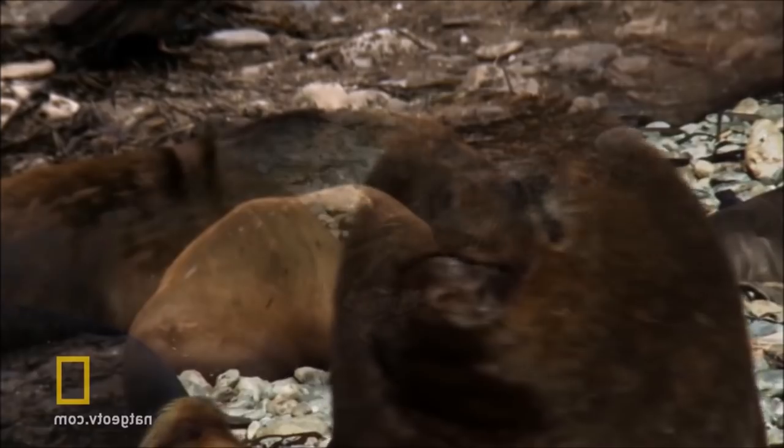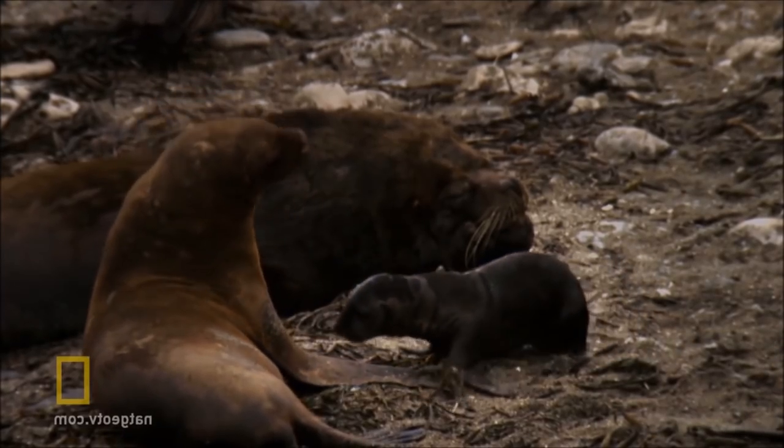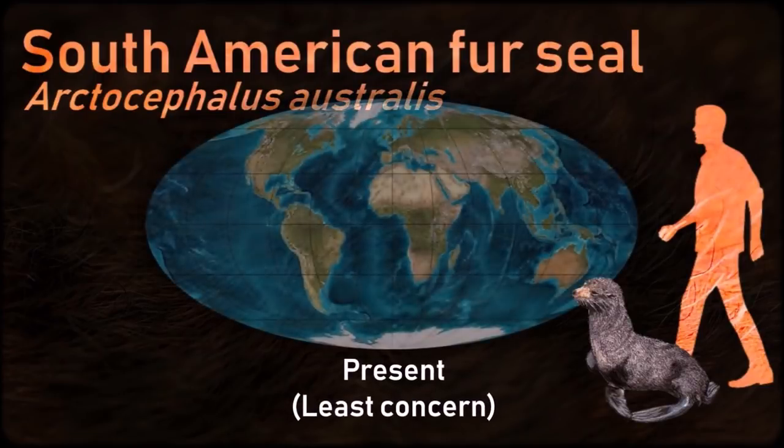Otariids have proportionately much larger foreflippers and pectoral muscles than phocids, and have the ability to turn their hind limbs forward and walk on all fours, making them far more maneuverable on land.